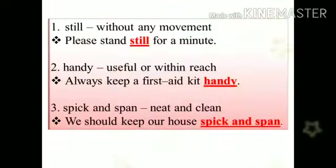First word is still. Still means without any movement. Sentence: please stand still for a minute.